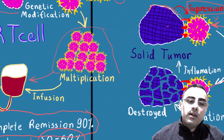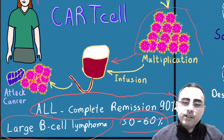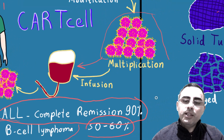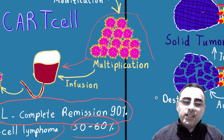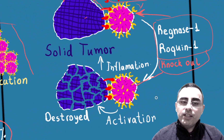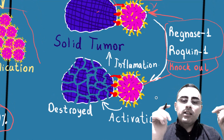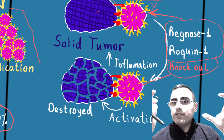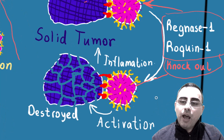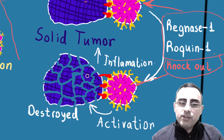This is new. The 90% effectivity in acute lymphoblastic leukemia is not new — it's already been approved since 2017. But this is new: in the case of solid tumors like breast cancer, lung cancer, and other solid tumors, we can knock out these genes and the T-cells are already activated and they destroy tumor cells.